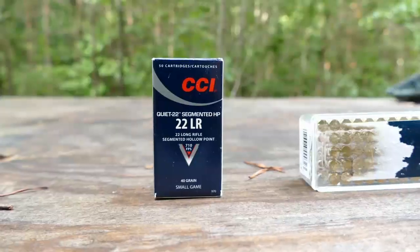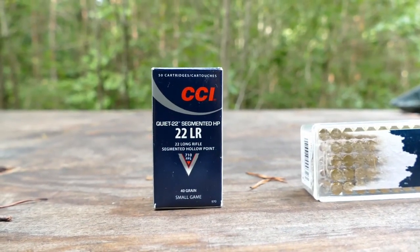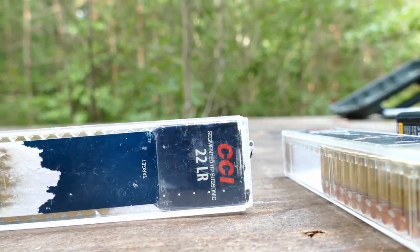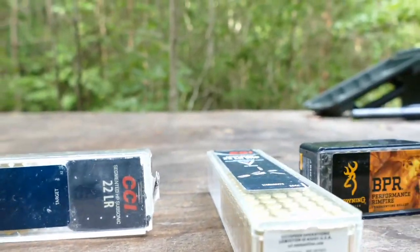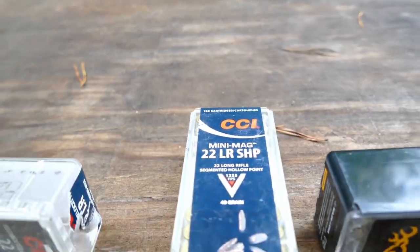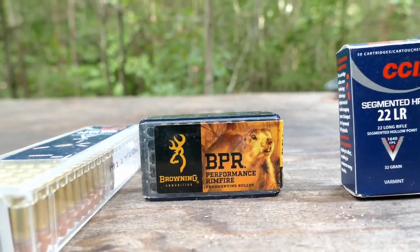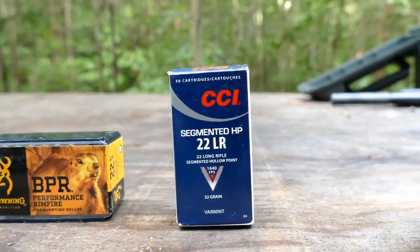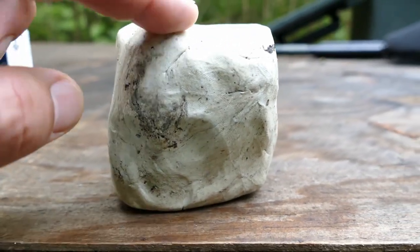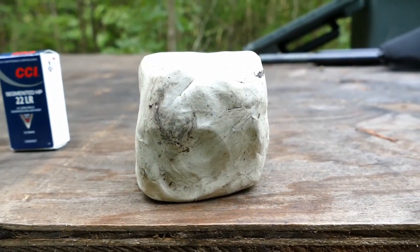These are the five different types of ammo we're going to be using, from slowest to fastest: CCI's Quiet 22 segmented, the subsonic segmented, the Mini Mag segmented, the Browning hypervelocity segmented, and finally the Super Fast Quick Shock. And here is our test medium — this is the ballistic modeling clay. I've got five of these little cubes that we're going to shoot, one for each type of bullet.